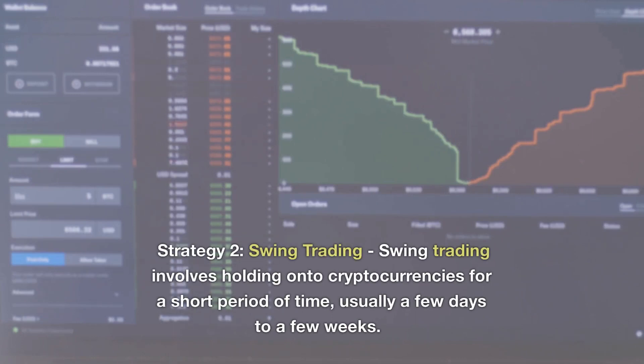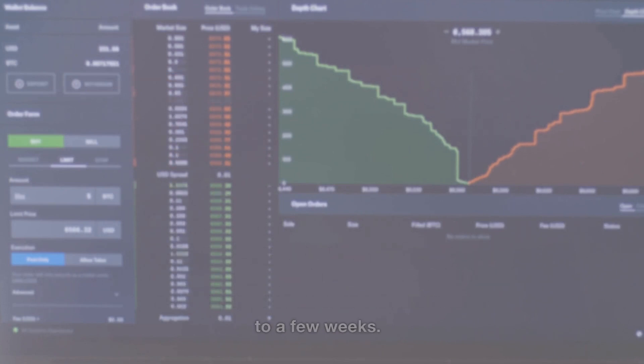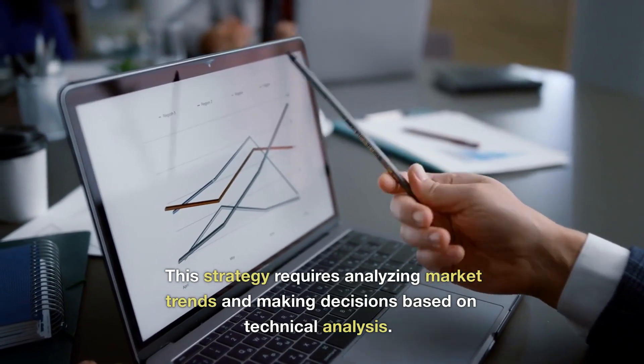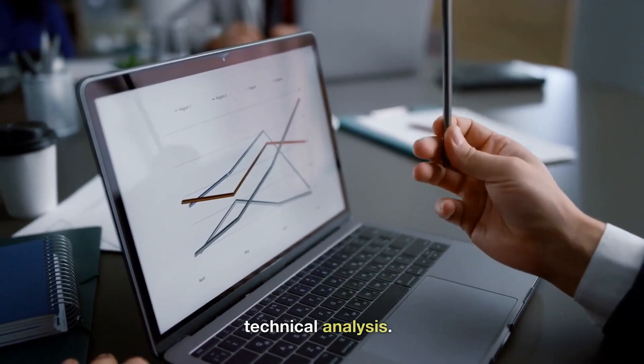Strategy 2: Swing Trading. Swing trading involves holding onto cryptocurrencies for a short period of time, usually a few days to a few weeks. This strategy requires analyzing market trends and making decisions based on technical analysis.